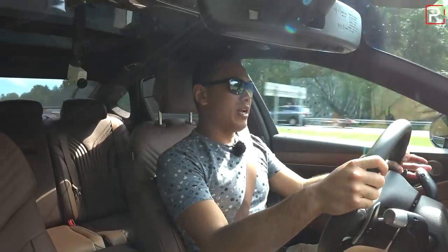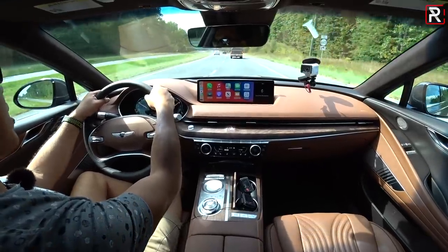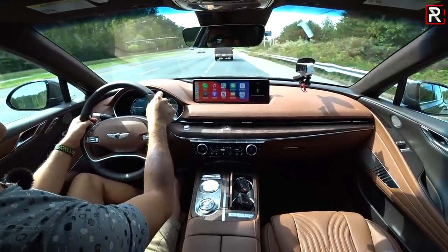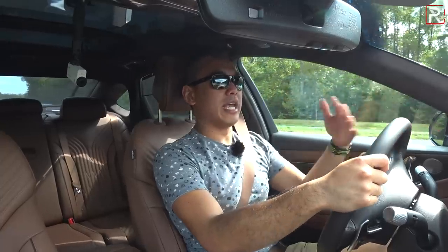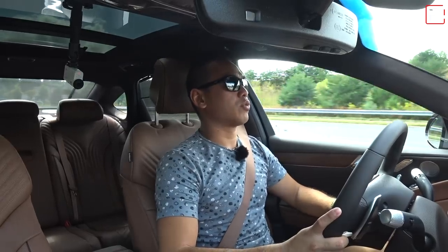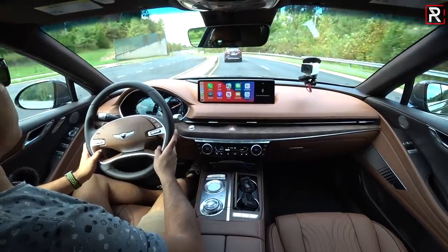This 3.5-liter V6 feels slightly underrated — 375 horsepower with such smooth, effortless power. It's very much on par with a BMW 540i with its 3-liter turbocharged inline-six, the Mercedes E-Class with its electrified inline-six, and an Audi A6 with its 3-liter electrified V6. Even without electrification, it's right on par with the Europeans. My tester is approaching $70,000 fully loaded, but it does offer tremendous value for money, which is what we expect from Genesis.